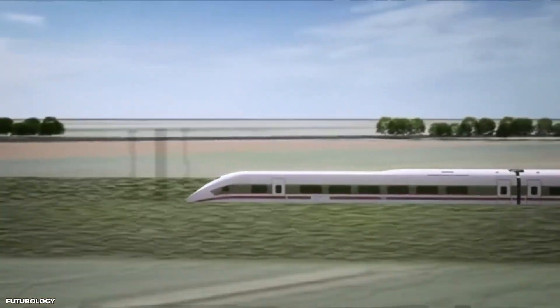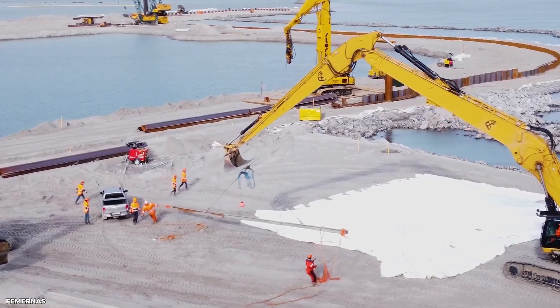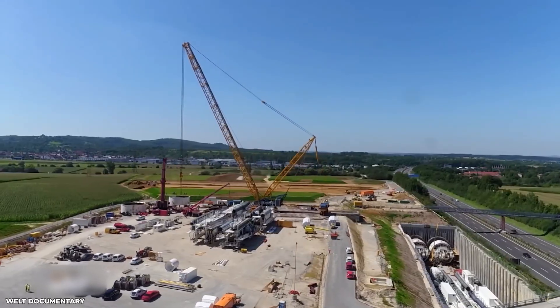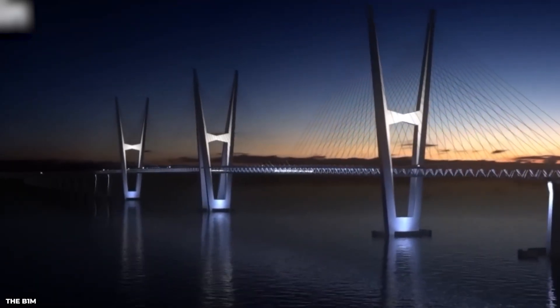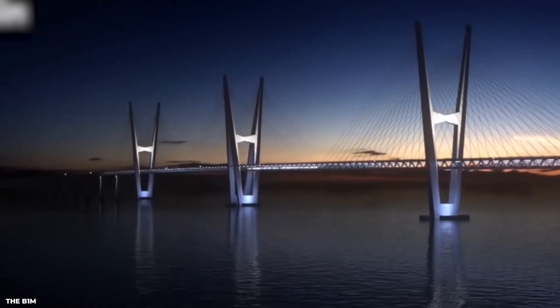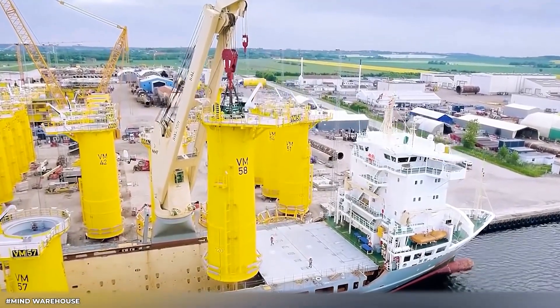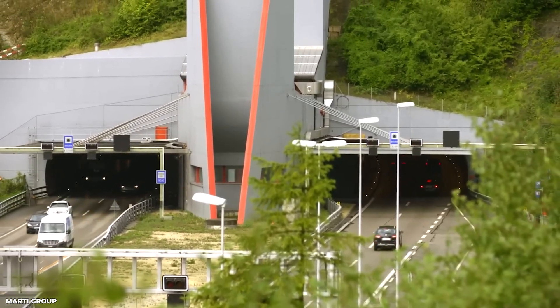To wrap everything up, the Fehmarn Belt Fixed Link project aims to connect the Danish island of Lolland with the German island of Fehmarn through a tunnel, making it the longest immersed tunnel in the world. The tunnel will provide a direct road and rail connection between the two countries, reducing travel time and improving accessibility. The project will also include the construction of an artificial island, bridges, and viaducts, as well as the upgrading of existing infrastructure.